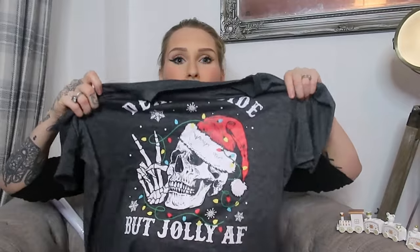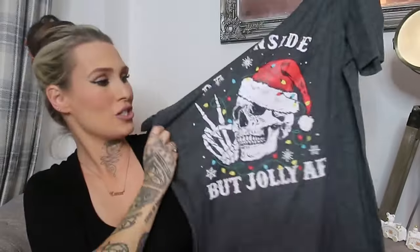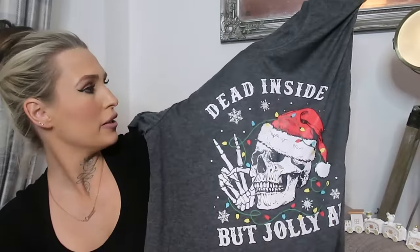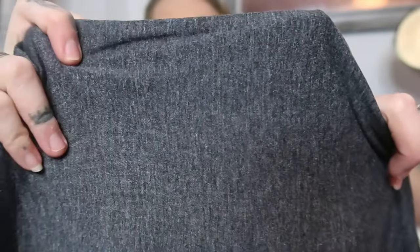Another t-shirt — you guys know I love my Temu t-shirts. This one is a festive one: it says 'dead inside but jolly,' which is me at Christmas time. I might pick up loads more Christmas t-shirts. I got it in this dark gray color — it's kind of like a textured look with whites going through it and darker colors. It's super soft as always and the print is super vibrant and colorful. Can't go wrong with a Temu t-shirt, they're absolutely amazing.